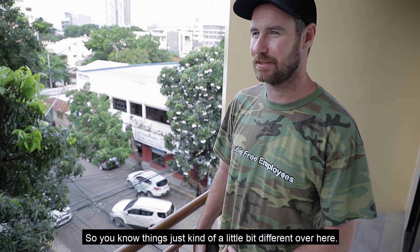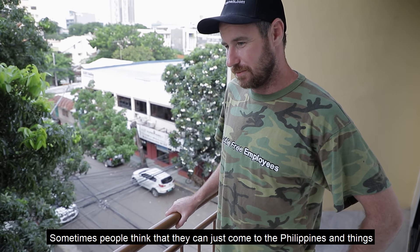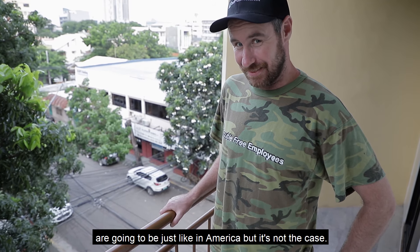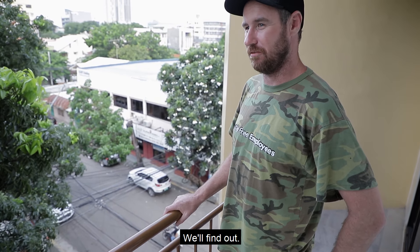It's been almost two months. Things are just a little bit different over here. Sometimes people think that they can just come to the Philippines and things are going to be just like in America, but it's not the case. So that's the story of the internet. Hopefully we have a happy ending for it soon. We'll find out.